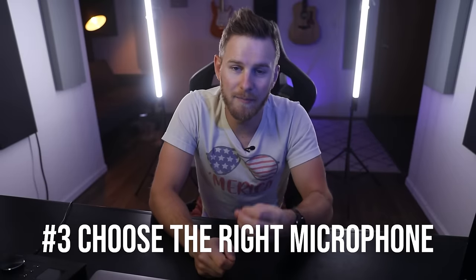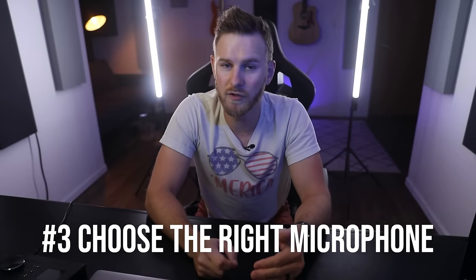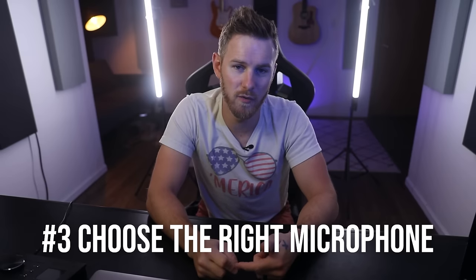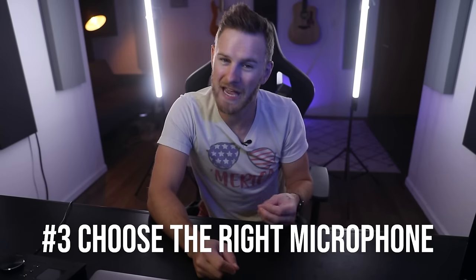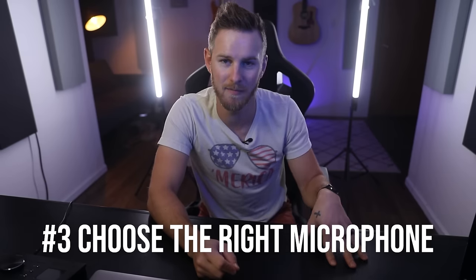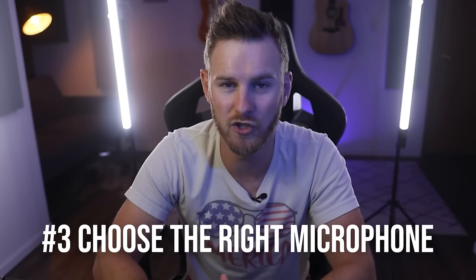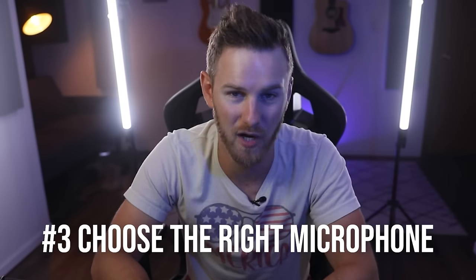Number three: if you are in a bedroom studio without professional acoustic treatment, then record your vocals with either a dynamic mic like a Shure SM7B or the Loudon LS208, which is a condenser mic that actually behaves more similarly to a dynamic mic. Typical large diaphragm condensers are simply too sensitive for rooms that are not at least somewhat treated and will likely cause more problems.